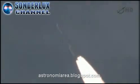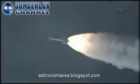Coming up on the 45-second mark. Mark, 45 seconds in. Altitude: 3.4 nautical miles. Downrange distance: 13.4 nautical miles. Velocity: 1,742 miles per hour.